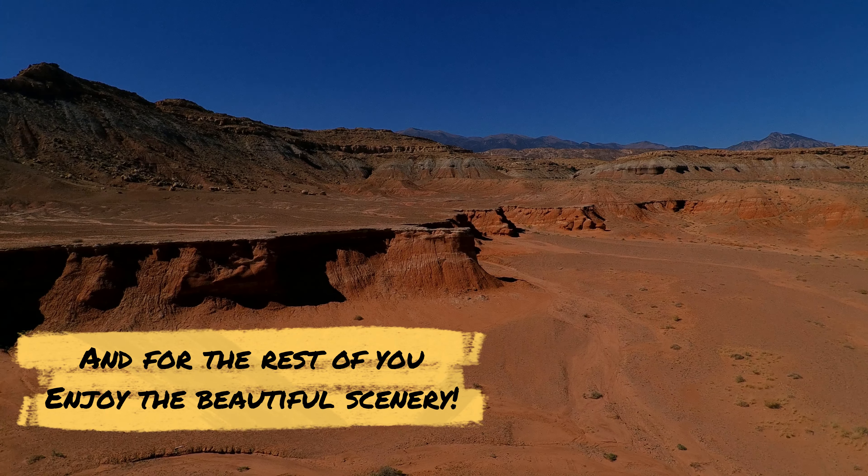My plan was to fly down this road basically in the center, then loop around when I got to that bowl shape there, and then come back down this dry wash here that's kind of on the right of the screen.